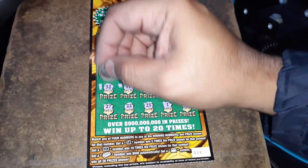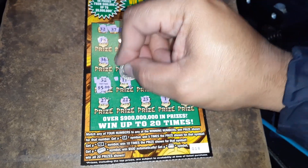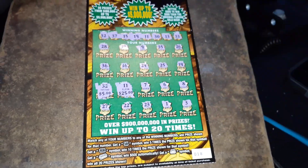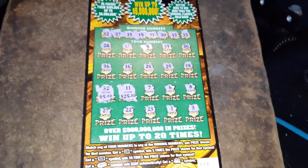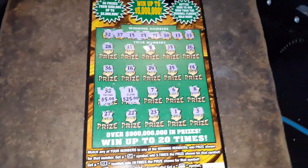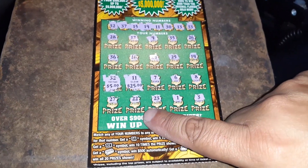Alrighty, 32 and 11. 5 — 30 bucks! Hey, I'll take it, anytime. Funny way to get it. I don't think I've ever gotten $30 that way. Usually 20 and 10. But let me make sure I don't have anything else here.